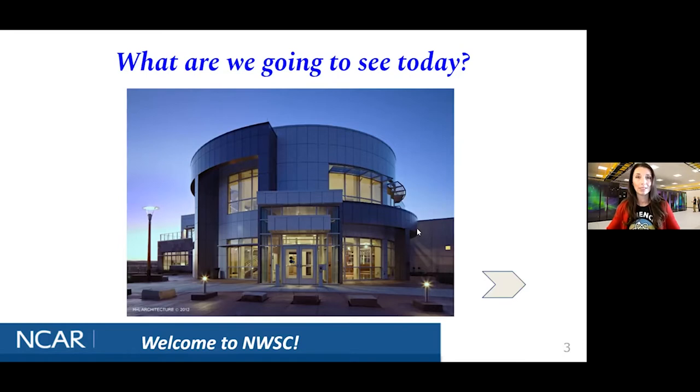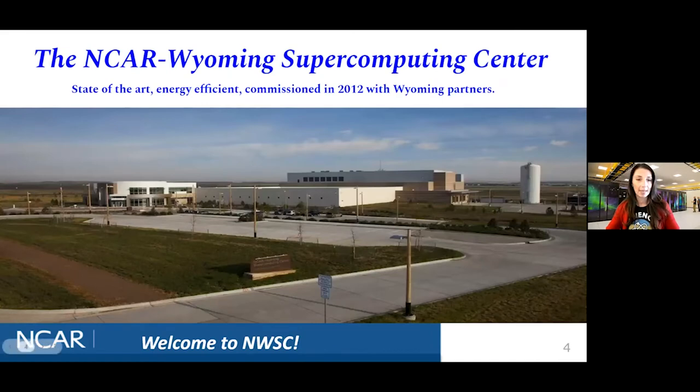As Dan mentioned, we have a large supercomputer. There are over 500 supercomputers in the world and ours is one of the top 100 — pretty notable for Cheyenne, Wyoming. We're funded mainly through the National Science Foundation, so those are your tax dollars hard at work. We also have a partnership with the University of Wyoming, the State of Wyoming, Cheyenne LEADS, the Wyoming Business Council, and Black Hills Energy — that's what brought us here to Cheyenne.